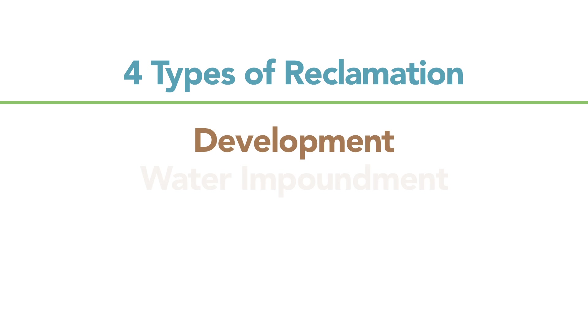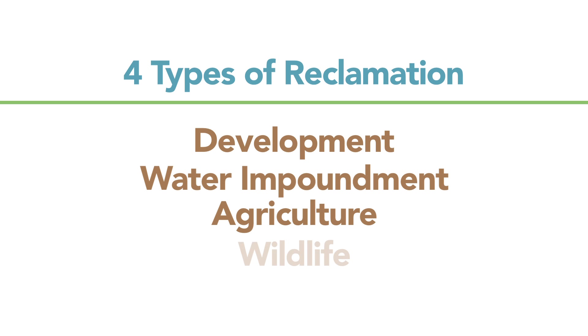Those acres that you've disturbed from mining, you have the option of placing in four different types of land use, which would be development, water impoundment, agriculture, or wildlife.